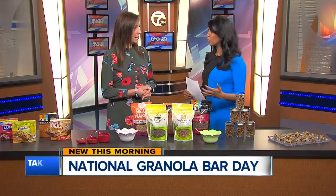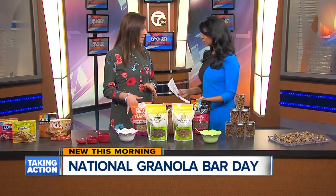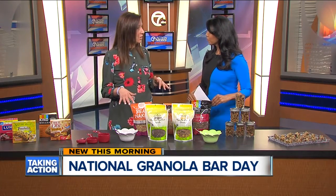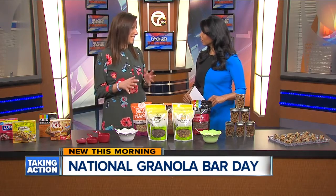Sometimes when I hear about granola bars, you also hear people say it might as well be a candy bar. And many of them are. It's a great opportunity to talk about a really often very confusing aisle in the grocery store for a lot of people, and people think they're making a great choice — often not so much.